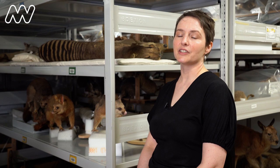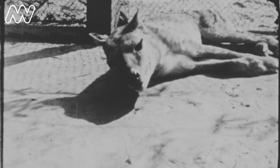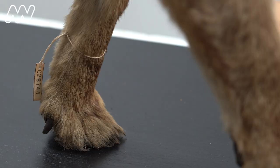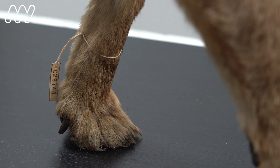I think there is an understanding that they were preserving them for posterity, but I don't think at the time there was any concept of how we'd be using them today.